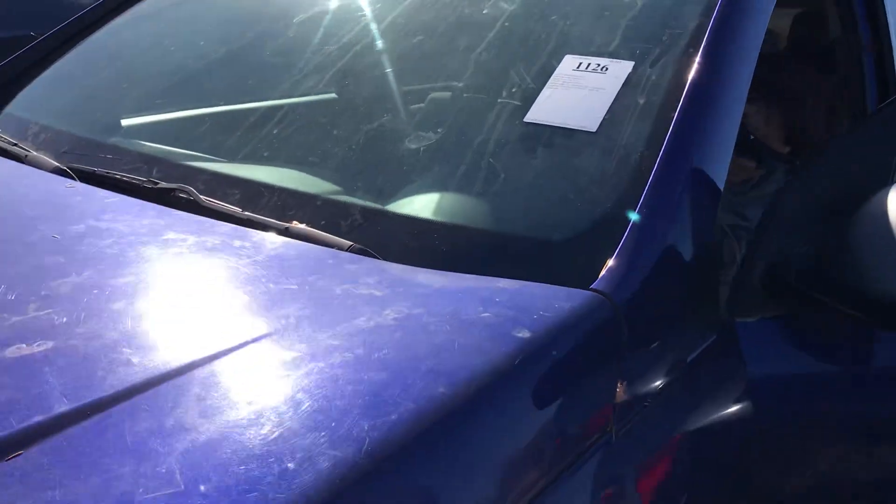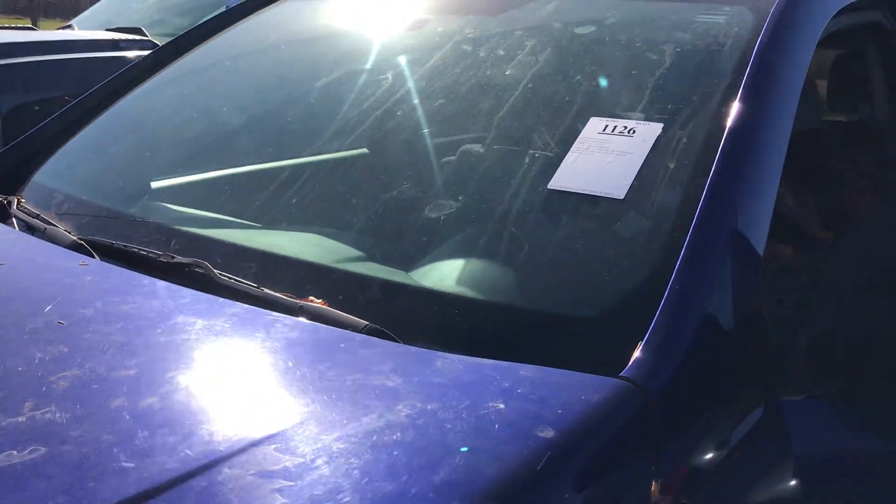This is Lot 1126. This is an '05 Chevy Equinox. This runs and moves.